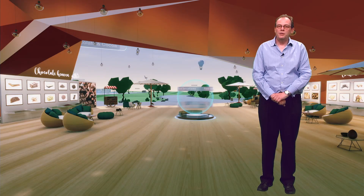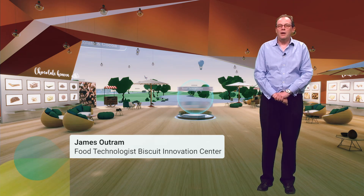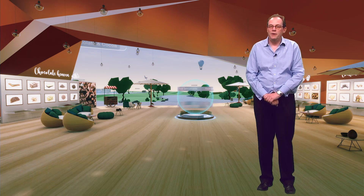Hello and welcome to this presentation about how we at Beulah have been able to change the way we work during the pandemic so that we continue working together and keep your projects moving forward. My name is James Outram and I'm a food technologist working at the Biscuit Innovation Centre in Copenhagen.